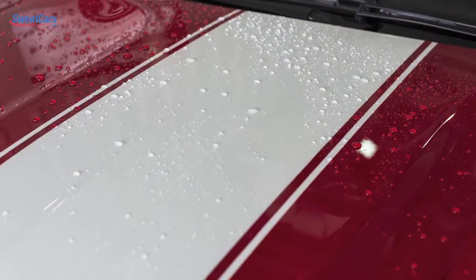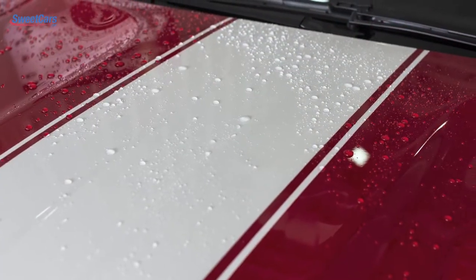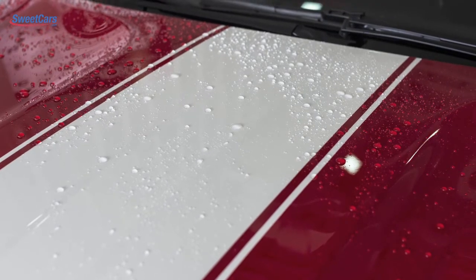So ask Sweet Cars, your accredited detailer, about protecting your car by renewing and sealing. Stop waxing and start perfecting.